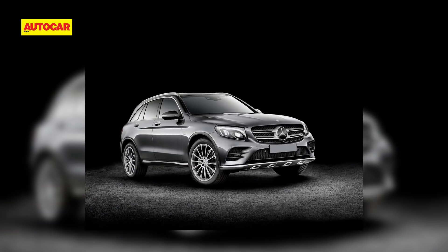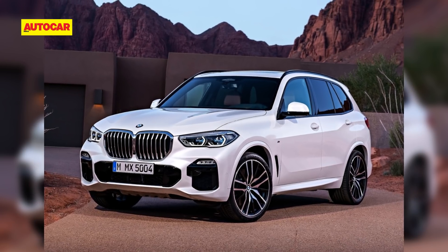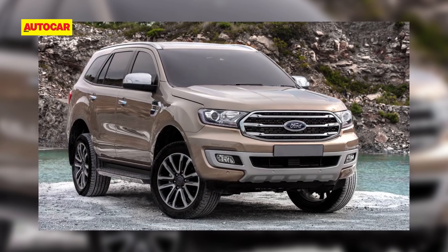Looking to buy a new car? Well, hold on to that check. For 2019, we'll see the arrival of a number of new offerings. Our list of SUVs that will be hitting Indian shores in 2019 continues.